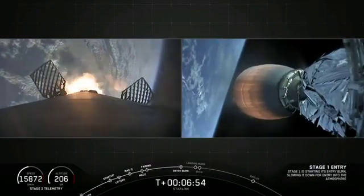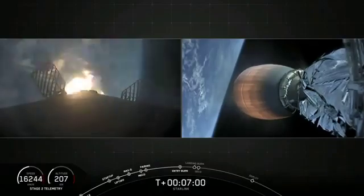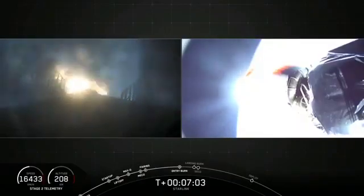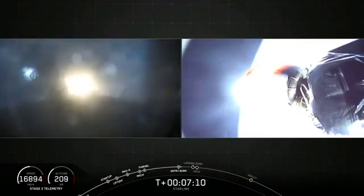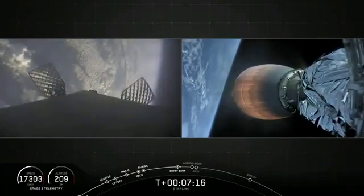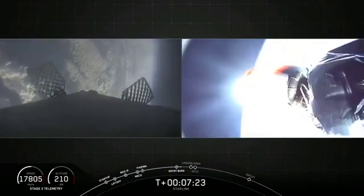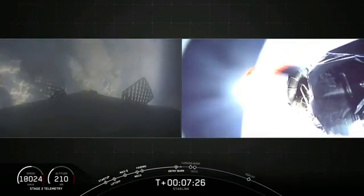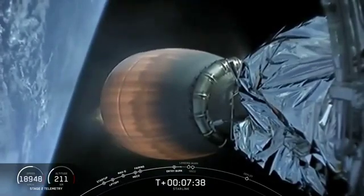Stage one engine burn startup. Stage two continues to follow a nominal trajectory. Stage one entry burn shutdown — our entry burn has just completed. The next step is our landing burn, about 90 seconds from now. The denser part of the atmosphere actually slows our Falcon 9 by 80%, and the landing burn achieves just that last bit of velocity reduction down to zero.